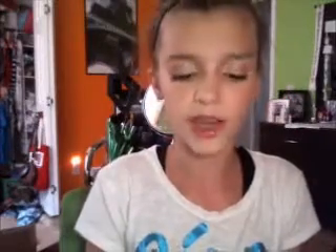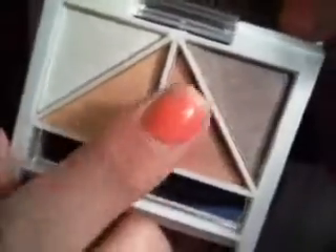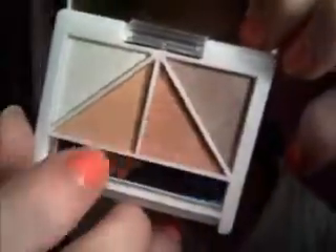Today I'm wearing my Elf Eyelid Primer and the Revlon Skin Lights Quad. I always wear one color but today I'm wearing a matte peachy color — it's really pretty. I'm also wearing my Elf Quad in Ethereal. I love this quad, it's so pretty. My mom had this and I would always wear it, so I decided to just order one online myself. I'm wearing it on my lid.